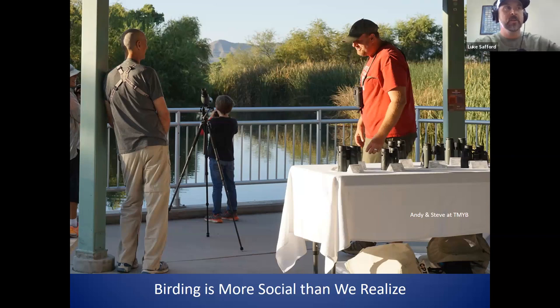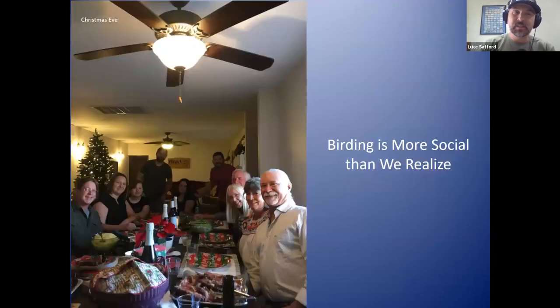At Tucson Meet Your Birds, we'd all gather at Sweetwater with vendors out front, food trucks, and people set up all around the wetlands where folks could have little birding learning sessions at different spots. It's where a lot of people had their first connection with Tucson Audubon. And birding bleeds over into all other areas of life — this is a Christmas Eve at my house with Tom Brown and Scott Crabtree, both of whom led so many times with me at Sweetwater.